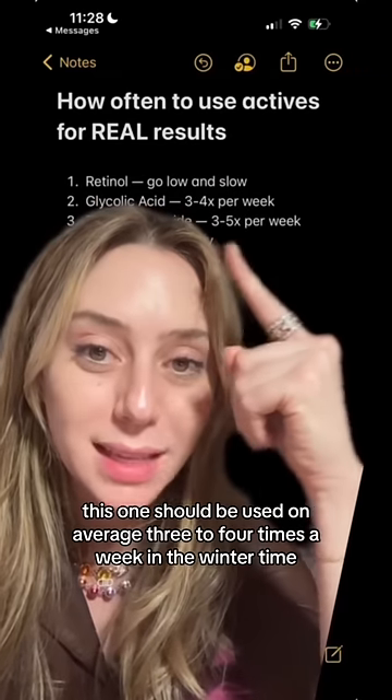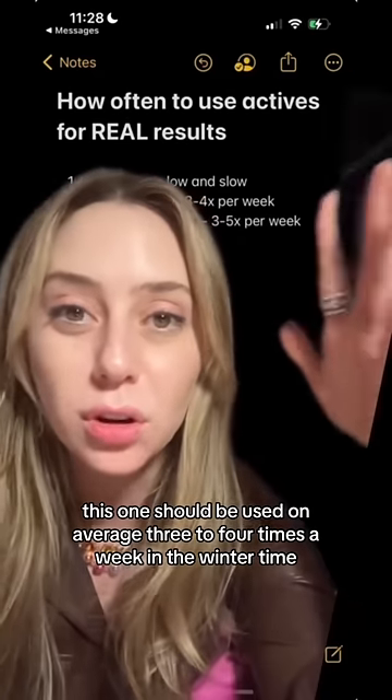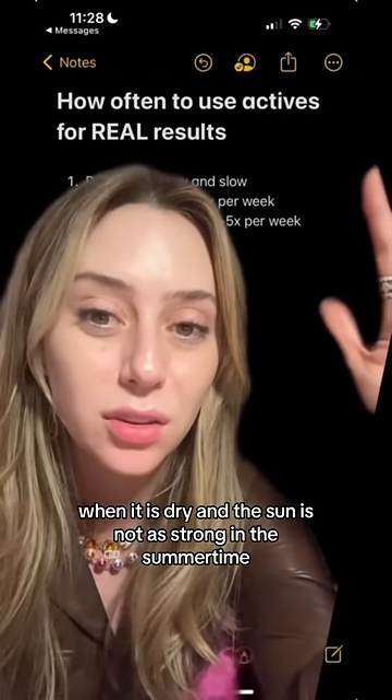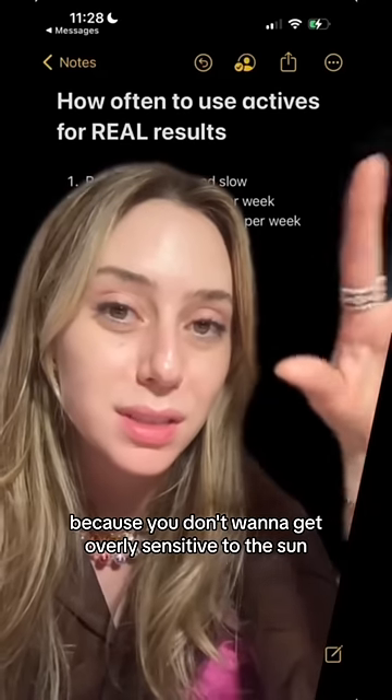Number two: glycolic acid. This one should be used on average three to four times a week in the wintertime, when it is dry and the sun is not as strong. In the summertime, maybe take it down to twice a week, because you don't want to get overly sensitive to the sun.